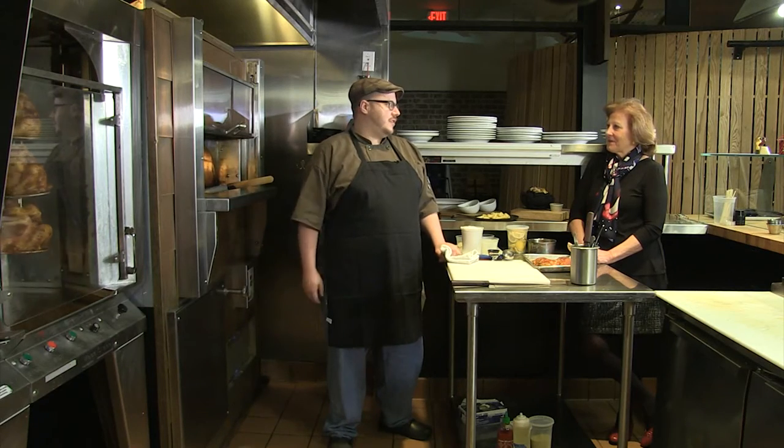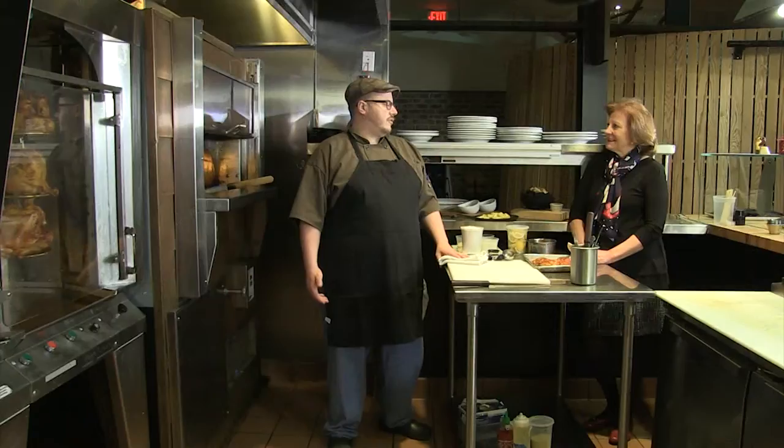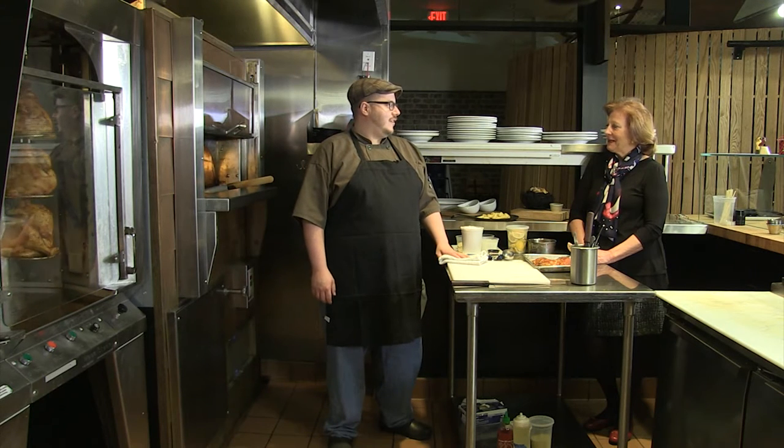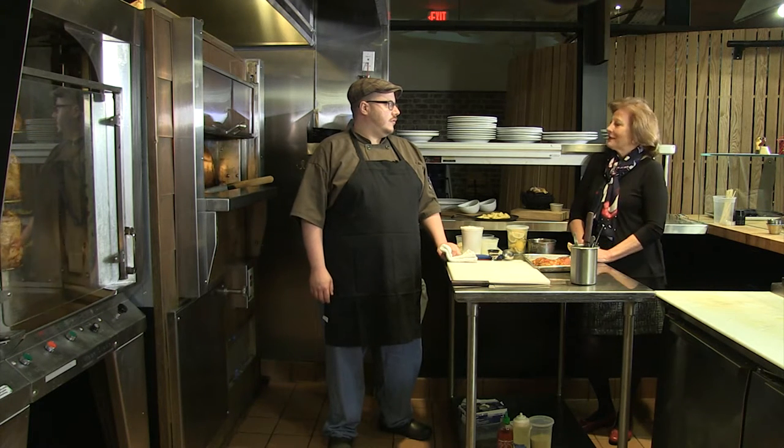Well, I'm Michigan raised — born and raised, Sterling Heights. My grandparents had a farm up in northern Michigan, so I spent a lot of time between city and farm life. Then I went to college in Chicago, Le Cordon Bleu, and then came back to Michigan where I spent time with my family and grew up my career. You're the executive chef here, so what's your philosophy toward cooking at the Bird and Bread?